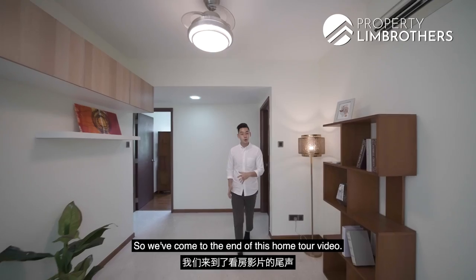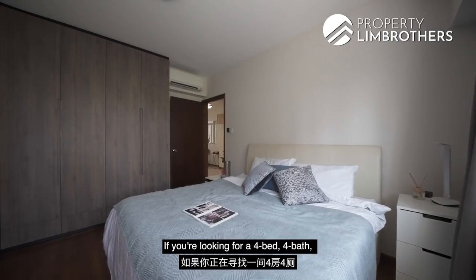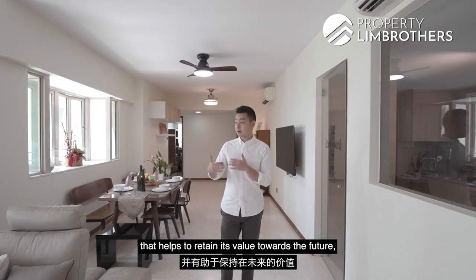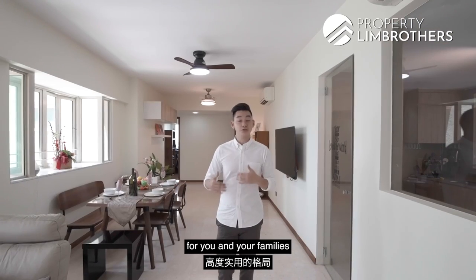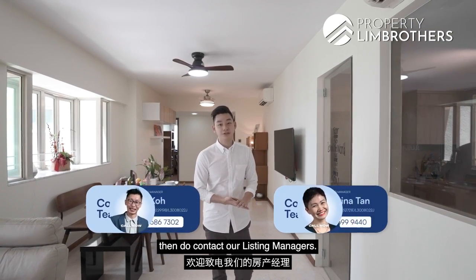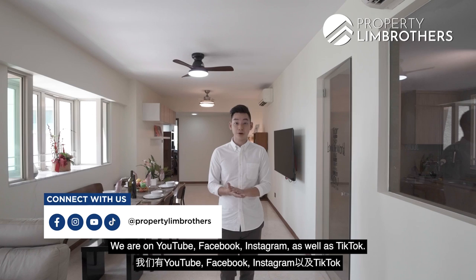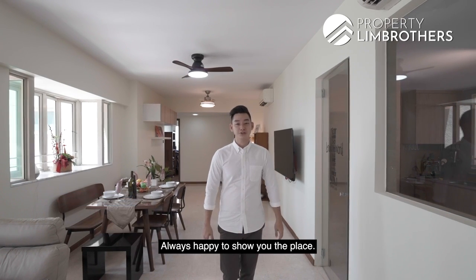We have come to the end of this home tour. If you are looking for a 4-bed 4-bath at 1,572 square feet in Gardens at Bishan — with strong price action movement, a highly functional layout for multi-generational living, and great future value — do contact our listing managers, whose details are in the description below. Remember to follow us on YouTube, Facebook, Instagram, and TikTok. My name is Sean from Supporting Brothers, always happy to show you the place.